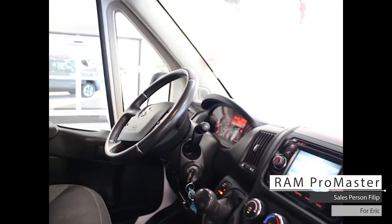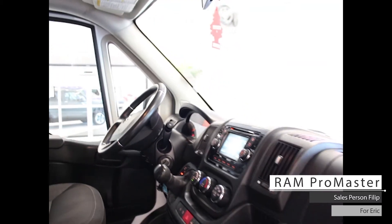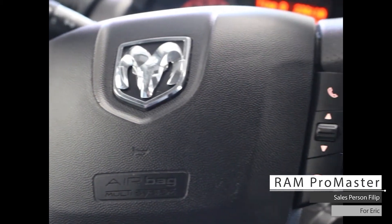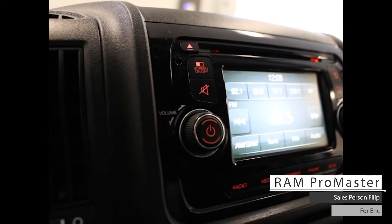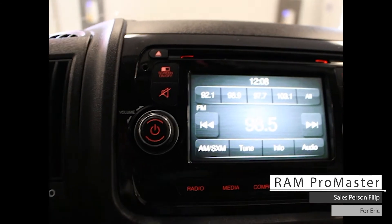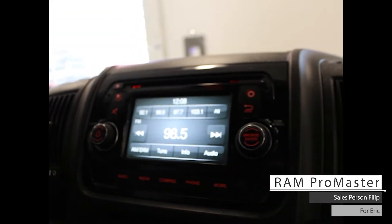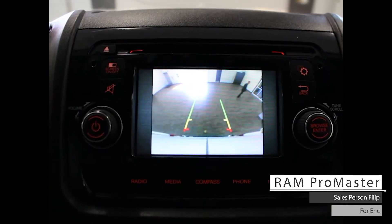Aside from your standard features such as keyless entry, this vehicle includes cruise and media steering wheel-mounted controls, an entertainment system with AM-FM radio, CD player, satellite radio, Bluetooth audio, hands-free communications, compass, and a rear backup camera.